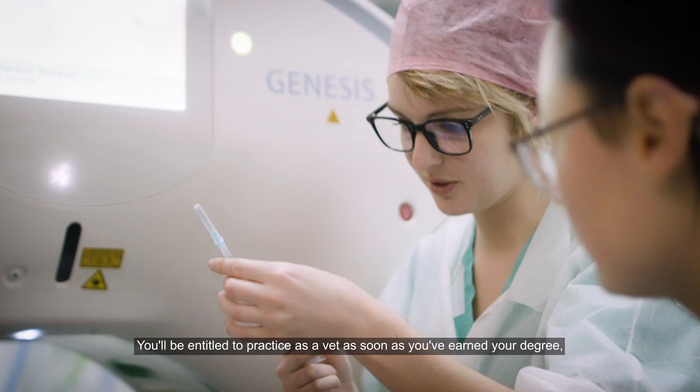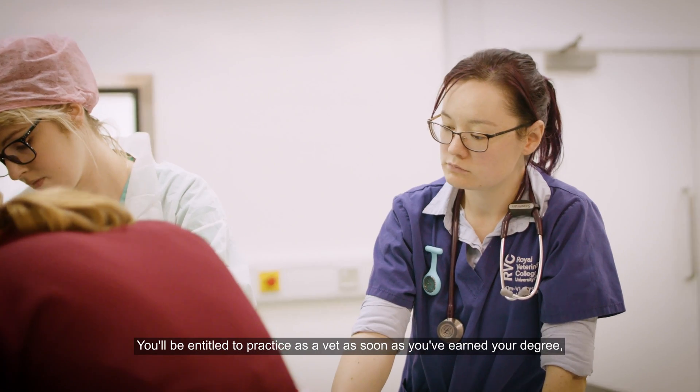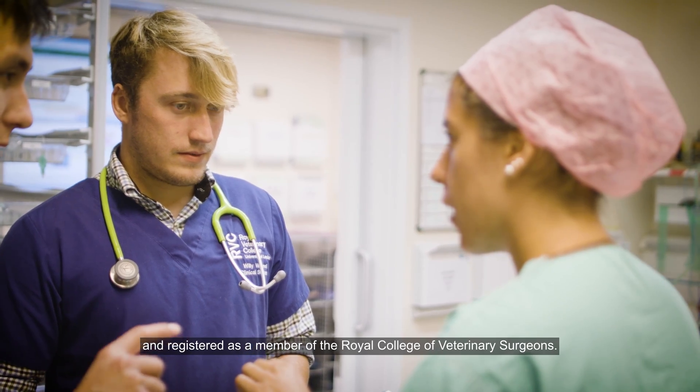You'll be entitled to practice as a vet as soon as you've earned your degree and registered as a member of the Royal College of Veterinary Surgeons.